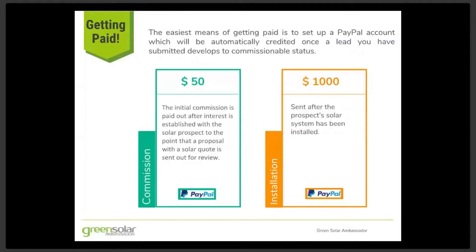Your PayPal account, which you will need to set up through PayPal.com if you don't already have one, will be automatically credited once the lead you have submitted develops to a commissionable status. The initial commission of $50 is paid out after interest is established with the solar prospect to the point that a proposal with a solar quote is sent out for review. A $1,000 commission is credited to your PayPal account after the prospect's solar system has been installed.